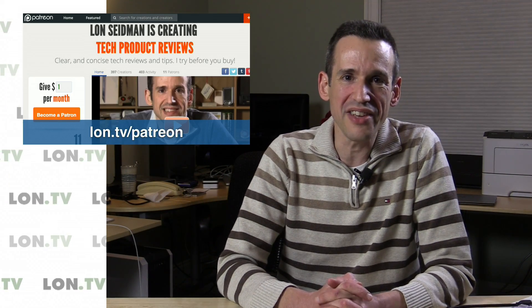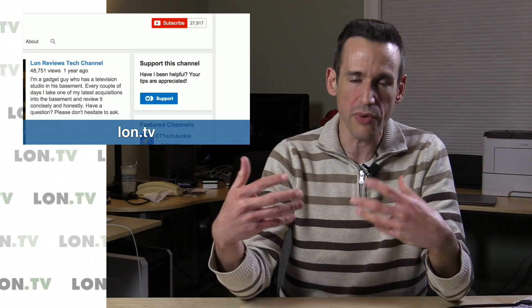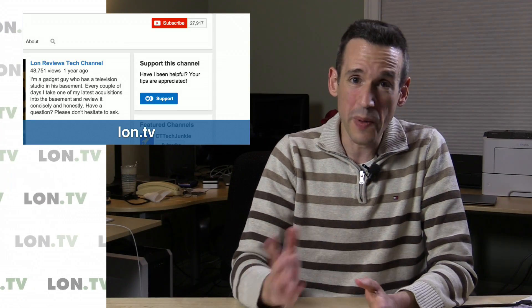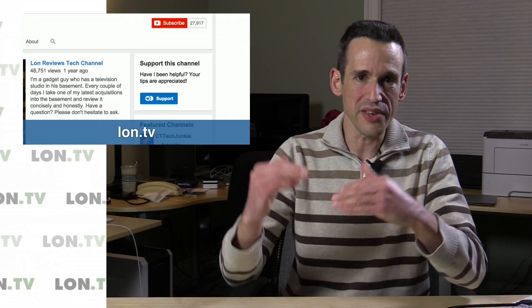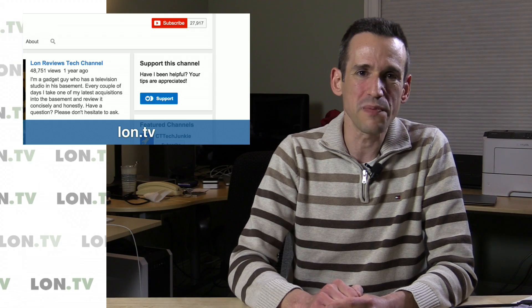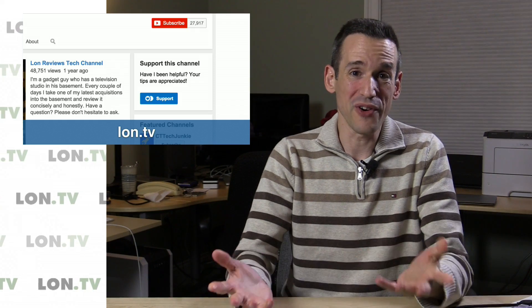If you want to help the channel, you can go to lon.tv/patreon for a monthly contribution, or to my YouTube channel at lon.tv for a one-time contribution. We buy a lot of the things we review, and I also buy production supplies to keep everything going, so that fund really helps — especially since I often have to resell reviewed items at a loss. I'm always open to suggestions about things I should buy to review, so leave those in the comments below.